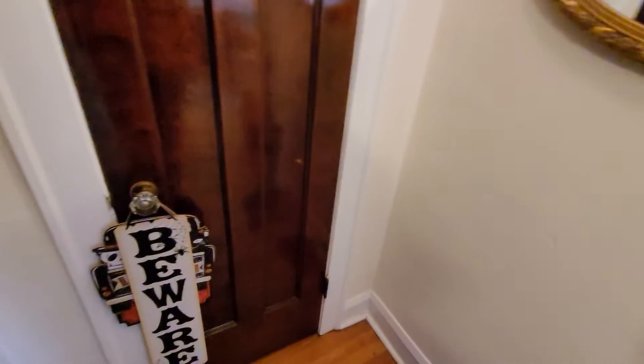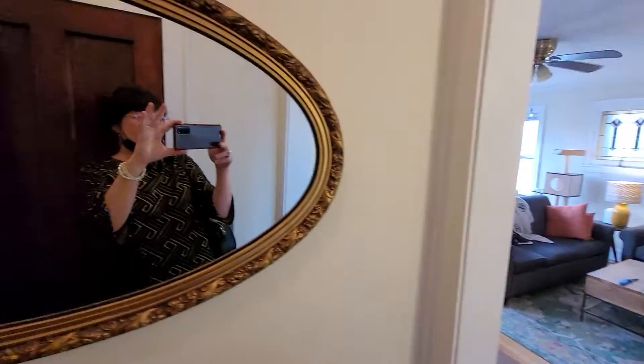Walking into 2551 West Eastwood — the whole second floor of a three-flat. This is the foyer, with a large closet here in the entry.